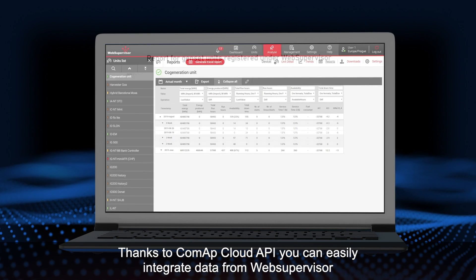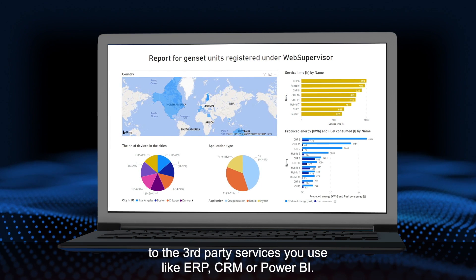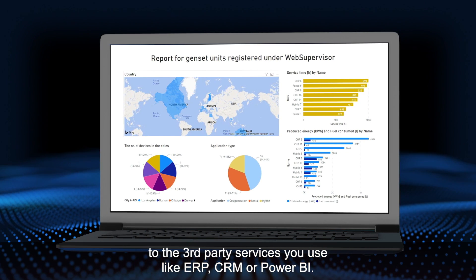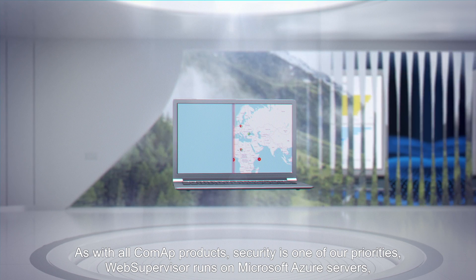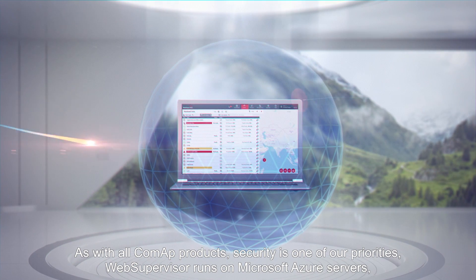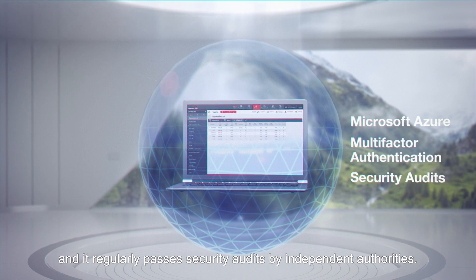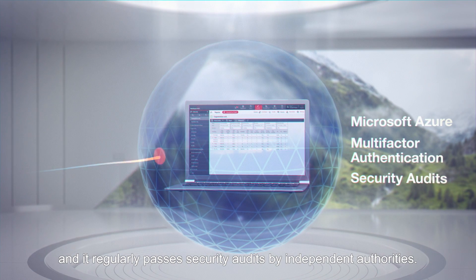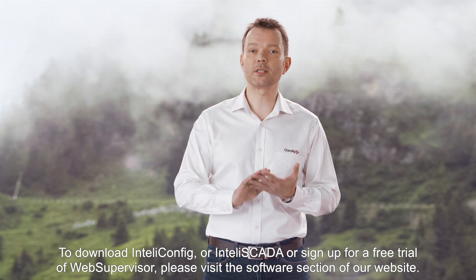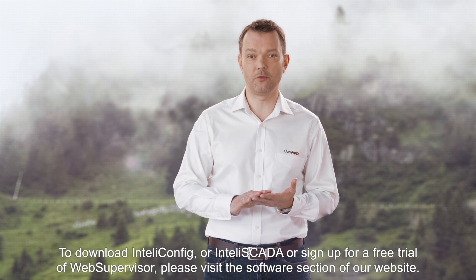Thanks to CoMAP Cloud API, you can easily integrate data from Web Supervisor into the third-party services you use, like ERP, CRM or Power BI. As with all CoMAP products, security is one of our priorities — Web Supervisor runs on Microsoft Azure servers and regularly passes security audits by independent authorities. To download IntelliConfig or IntelliScada, or to sign up for a free trial of Web Supervisor, please visit the software section of our website.